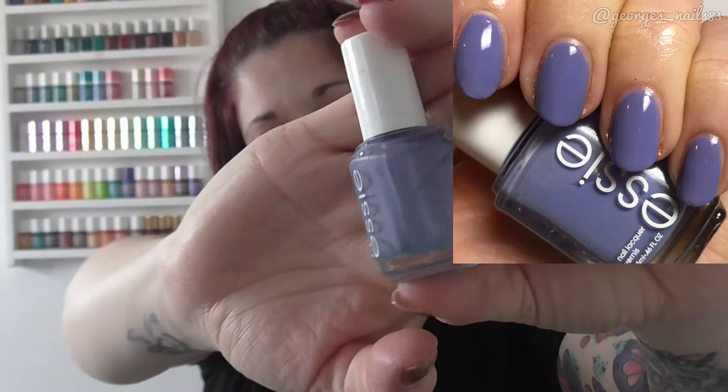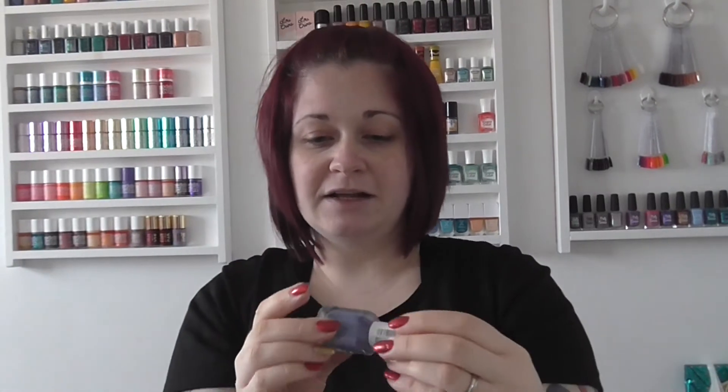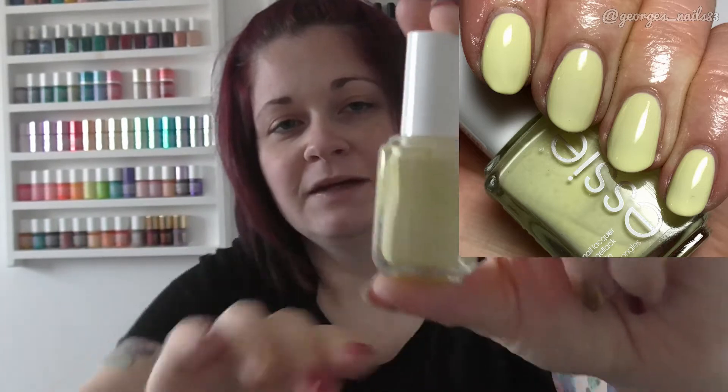The next two — there's been quite a lot of chat about these this year and I think quite a few people have picked them up. The first one is Lapis of Luxury, which is a purpley-bluey color. I really like this one; it's just my sort of color, and I think I picked it up from TK Maxx. The other one is Chilato — definitely a lot of people have picked this one up this year. It looks more yellow on camera with a little bit of a greeny tinge to it, but it's another really nice one that I really enjoyed.